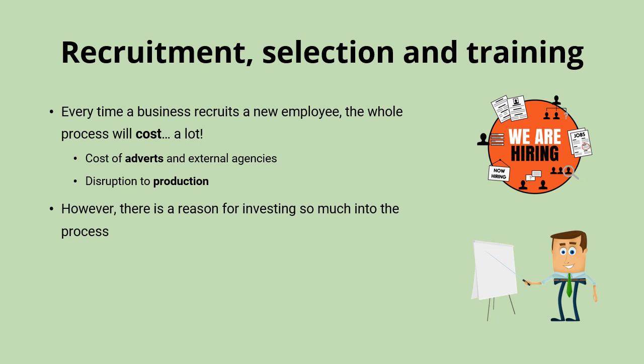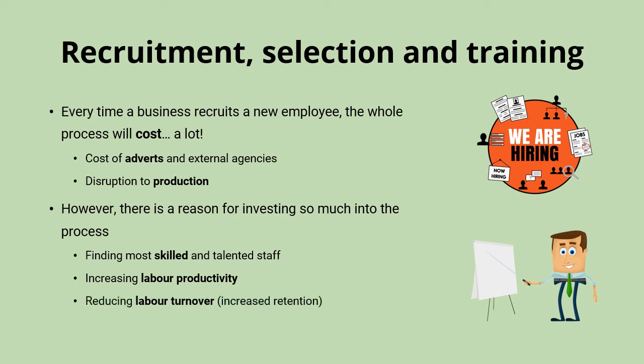But most businesses would view this as very much a price worth paying to get the right person. Properly trained workers with the right skills and good experience are going to be more productive and effective. Effective recruitment, selection and training also helps to reduce labour turnover, because a good match for a job will be less likely to leave. It's why you might hear about candidates being passed over because they're overqualified — you don't want to spend all that money on the recruitment process just to see the person you appoint move on soon after accepting the job.